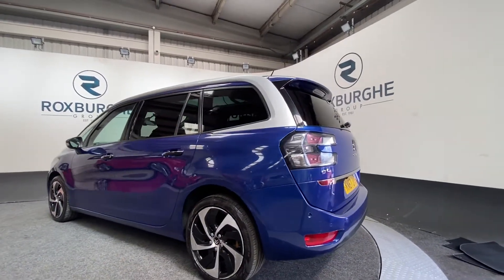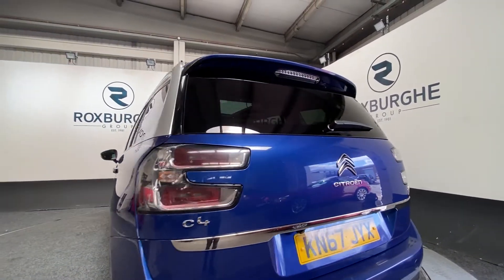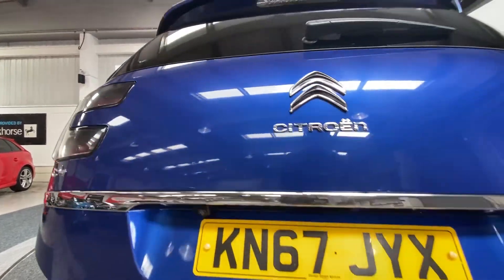As you come around to the back we'll get a look at those rear parking sensors, giving us all-round parking sensors. We've also got a rear parking camera and touch button tailgate.